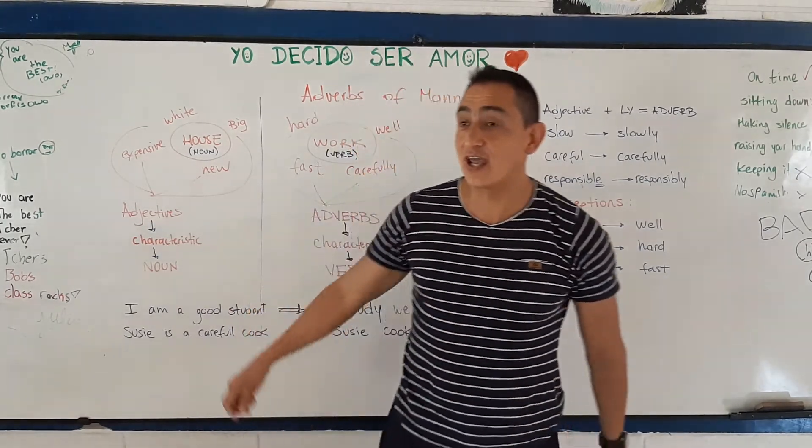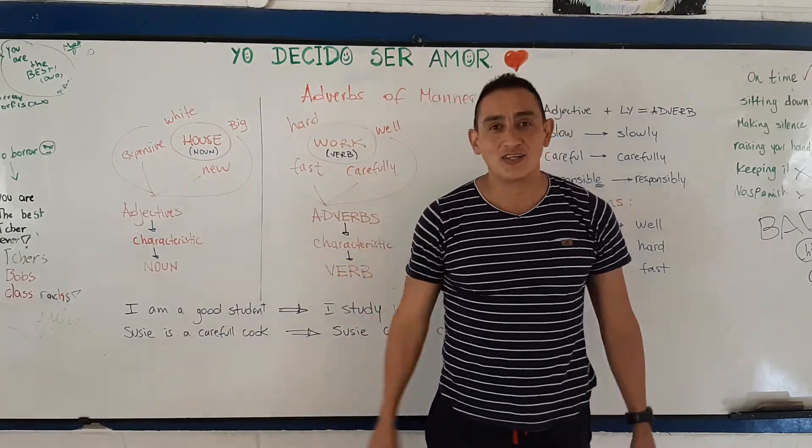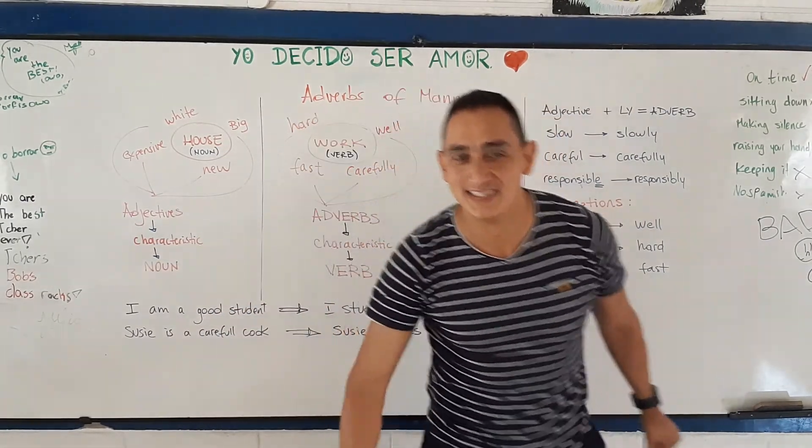Hugs and lots of love. And don't forget — Yo deci do ser amora. See you next time. Goodbye!